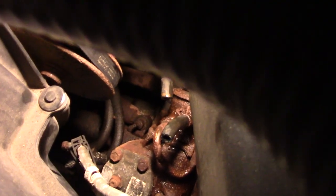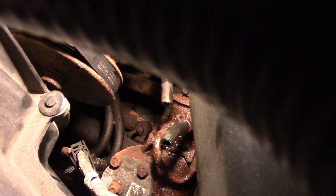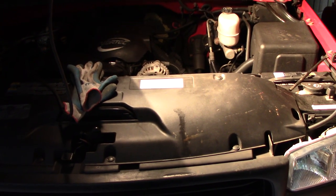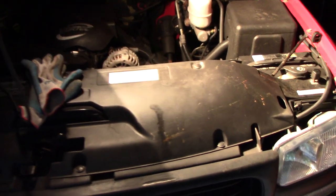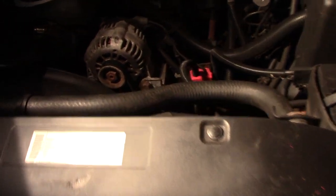I just went from an easy fix to potentially a huge mess. Hey, John here again. I guess this is another edition of New England Rust.